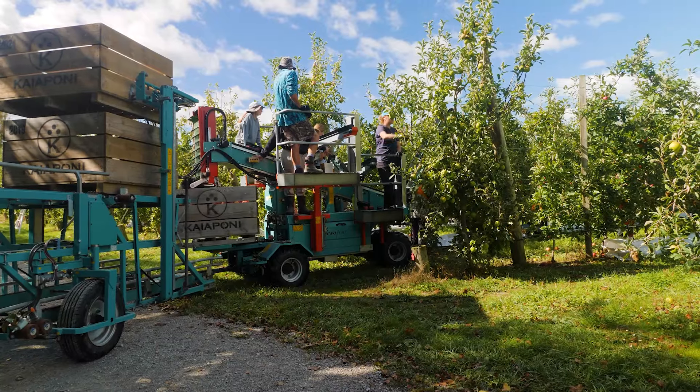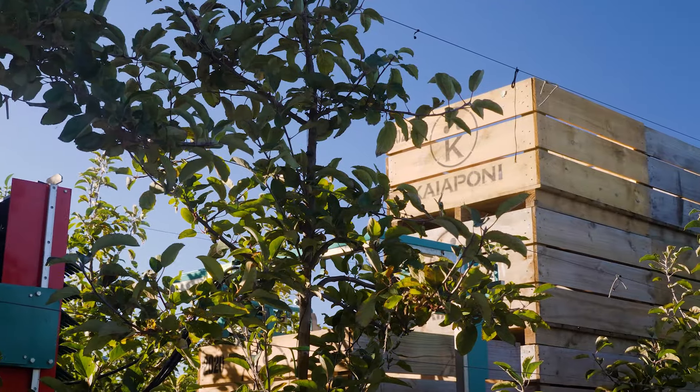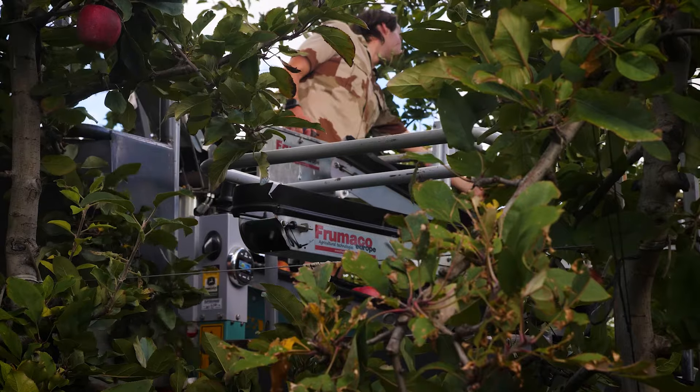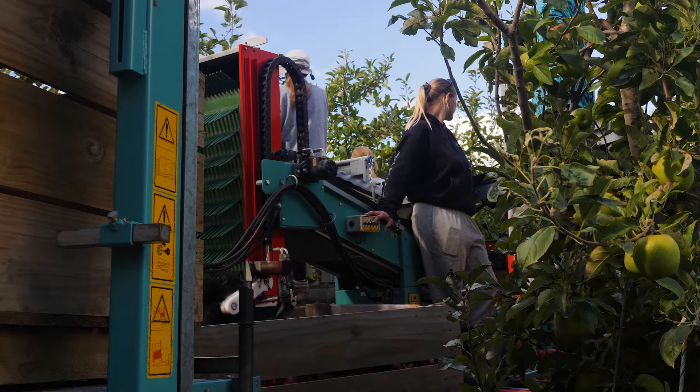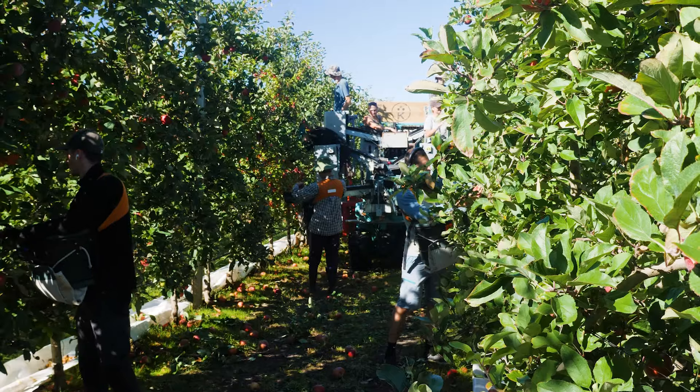The auto bin trailers are great. They hold 12 empties and three full ones, plus one on the machine. It's really good because you can get to the end of the row and lay your three bins out. It saves a lot of forklift work up and down the rows, and especially when you've got soft conditions, you've got one set of tracks up the row.